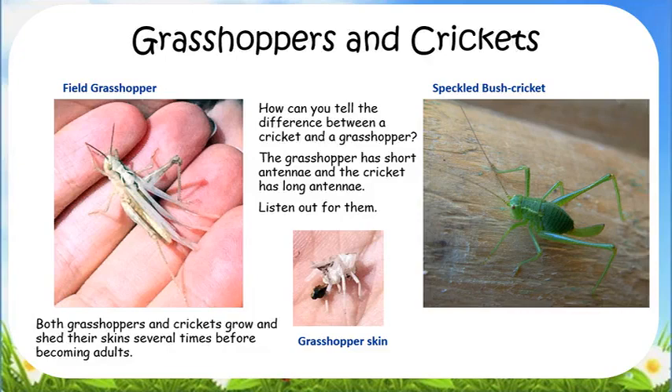There are different kinds of grasshoppers and crickets. You can tell the difference between them by looking at their antennae — grasshoppers have short antennae and crickets have long ones. Grasshoppers eat plants, while crickets eat plants and small insects.